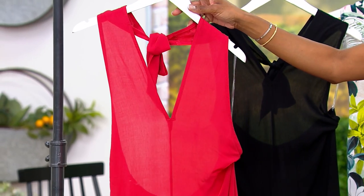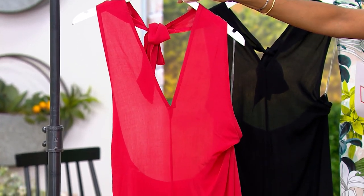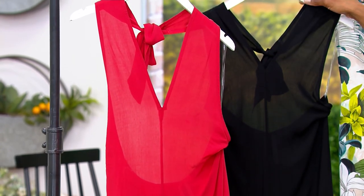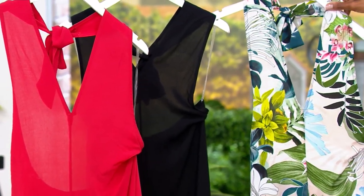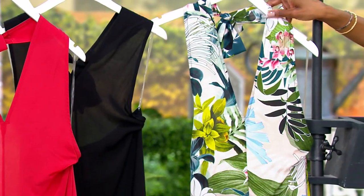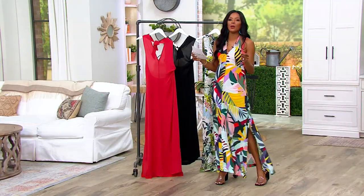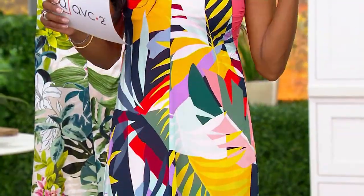Extra extra small through 3X, four different colors. I am in love with the Jansen Red — it is the perfect shade of red. We also have this in black. Next up is really beautiful — this is your Nature Flow. And then, of course, the color I'm wearing: Tropical Utopia. And don't forget, this matches back to the suit that we just presented.